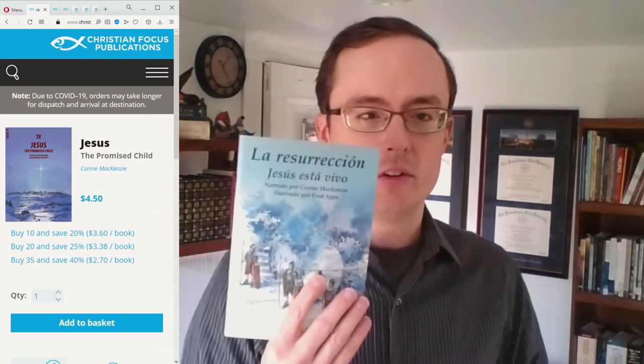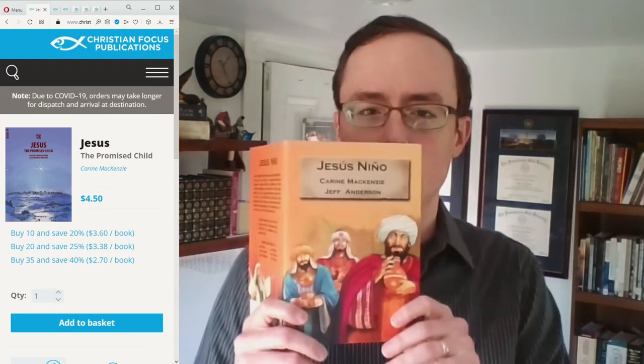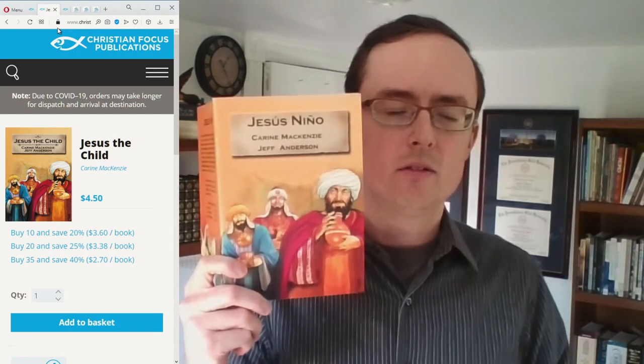You can get a substantial story of both the resurrection and the birth of Jesus without using images of Jesus with this Bible Wise series. The other series I want to show you, also by Karen McKenzie, is called Bible Alive. It's a little bit different — the books are the same size, and again I have these in Spanish.